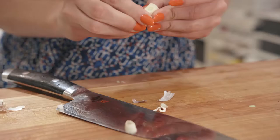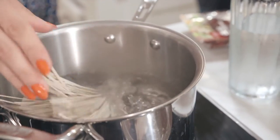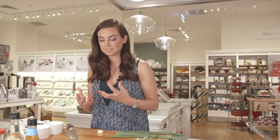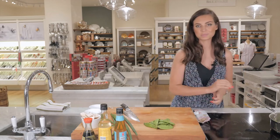This dish is a perfect option to take for lunch. What I love is that it's made with soba noodles, so it's a lot lighter and sits a lot nicer in your stomach. I've sauteed off some onion, garlic, and cooked my asparagus.